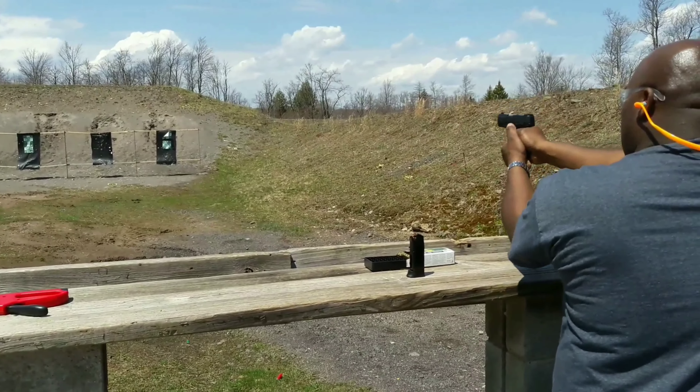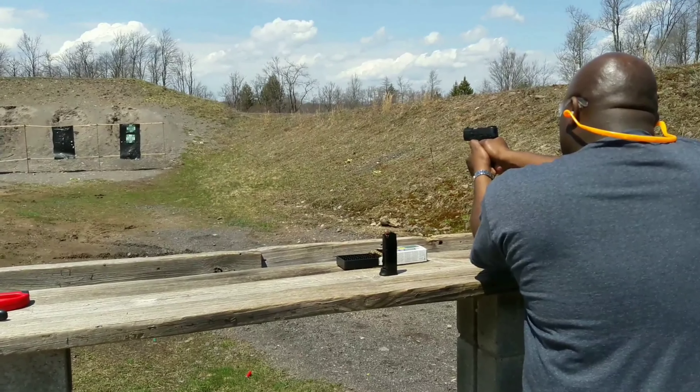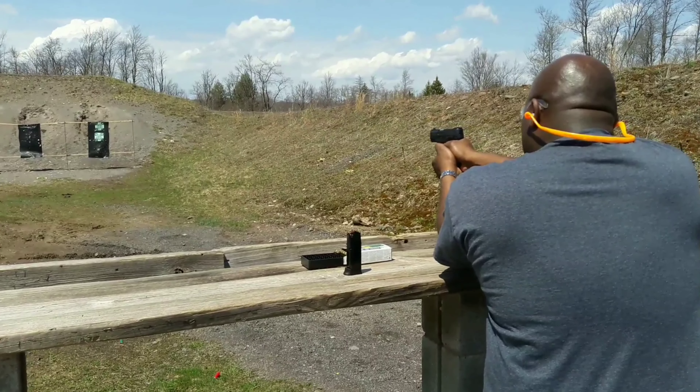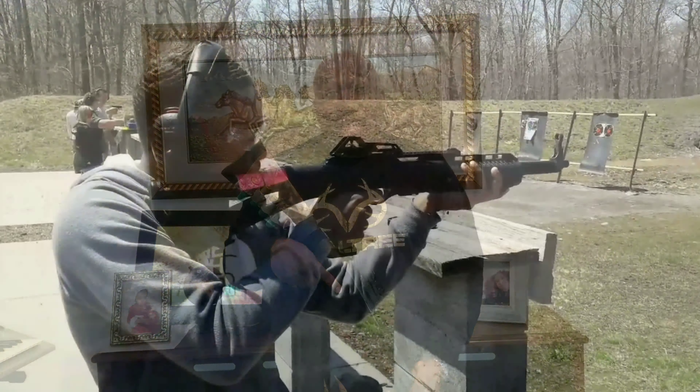Also the Taurus — you see me here shooting the Taurus PT 111 G2 Millennium. It's a long title, but I like shooting it. I don't have the G2C, but it's the same gun all in all. I like shooting the Taurus PT 111 — that's a pretty good gun for the money.